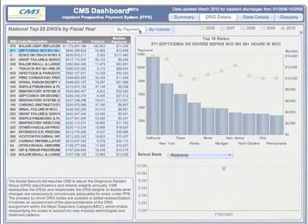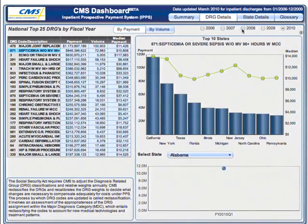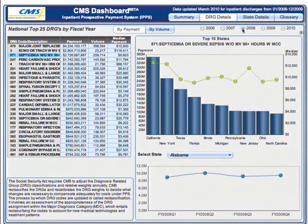When a hospital sends Medicare a bill, the diagnosis and treatment information and certain hospital costs assign the admission to a diagnosis-related group, or DRG.